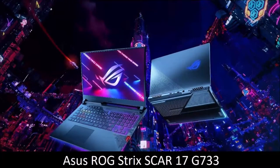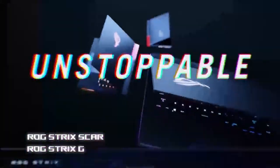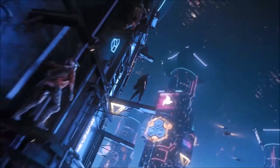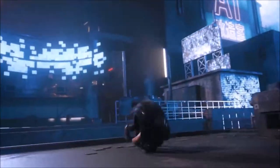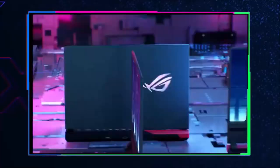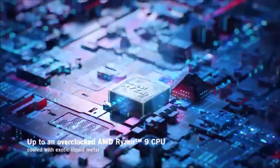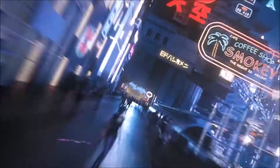Asus ROG Strix Scar 17 G733 — best high-end gaming laptop. It's not easy to find a laptop that boasts better performance than the Asus ROG Strix Scar 17 G733. Equipped with an overclocked AMD Ryzen 9 5900HX processor, an NVIDIA GeForce RTX 3080 graphics card, 32GB of RAM, and a 1080p display with a 360Hz refresh rate — perfect for eSports — it comes very close to gaming nirvana.